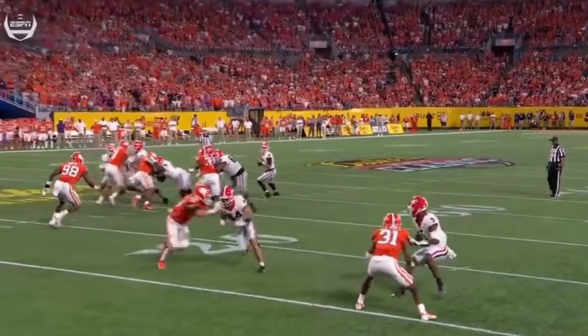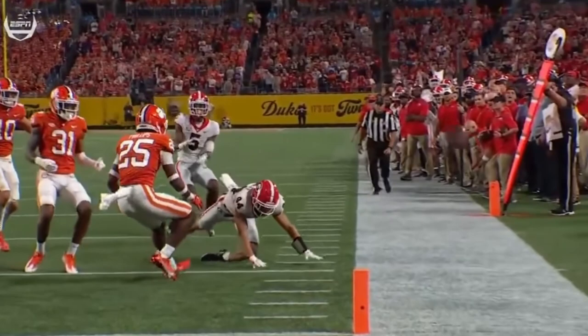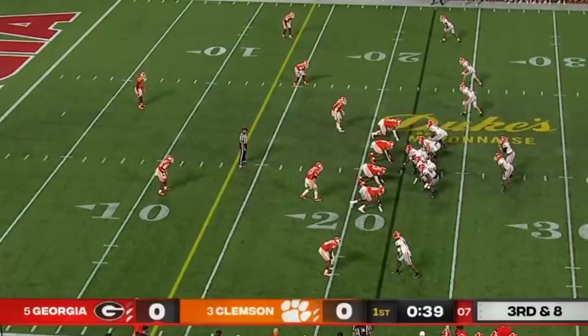Not a real tall receiver, tries to go up and make a play on it. Pretty good throw, but you're trying to squeeze that in there. On third and eight, back off a bit — end zone throw. Battle on the edge, flag comes out.